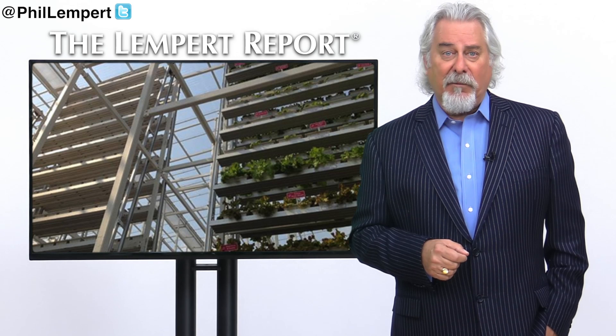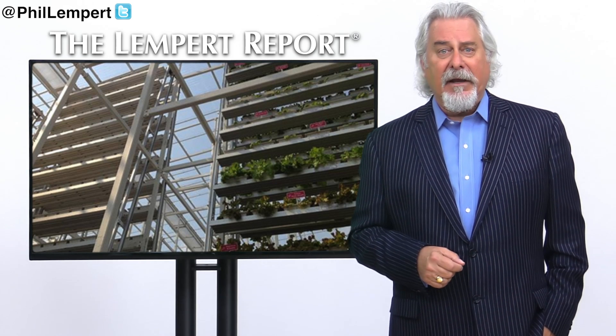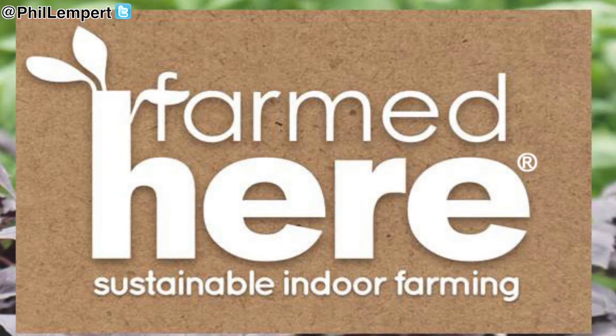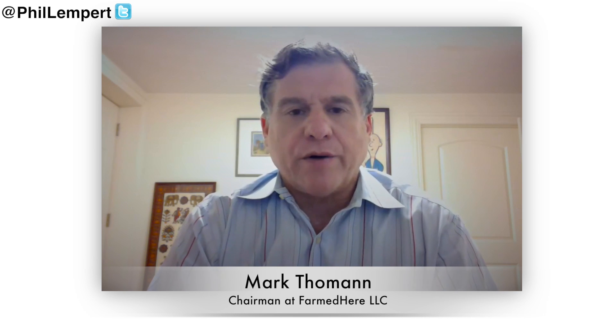One company utilizing this technique with the mission to transform the way local and organic produce is grown and distributed is called Farmed Here. Farmed Here is an indoor vertical farm located right outside of Chicago in a small industrial community called Bedford Park.